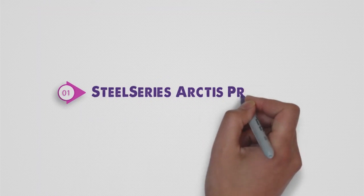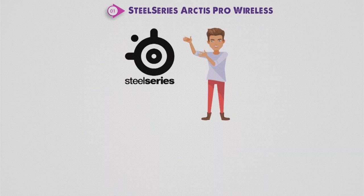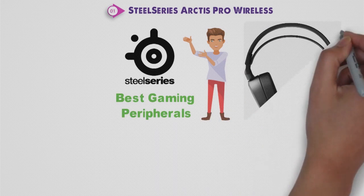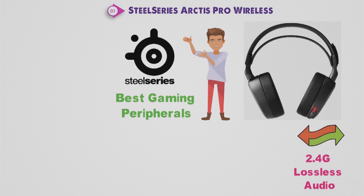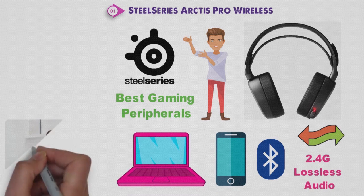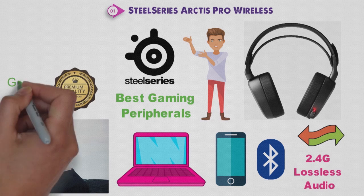Starting off at number 1, we have the SteelSeries Arctis Pro Wireless. SteelSeries is a well-respected brand that has been around for many years, producing the best gaming peripherals, and the Arctis Pro is definitely one of their best creations yet. It contains dual wireless technology that provides 2.4G lossless audio for gaming and also comes with Bluetooth connectivity, so you can use the headset with your mobile or other devices. The speakers are premium high-resolution and provide some of the highest quality sound we've heard through a gaming headset.